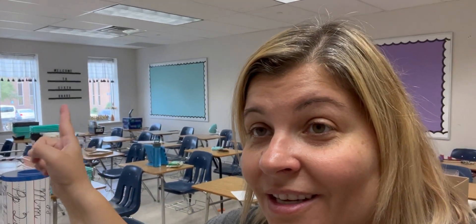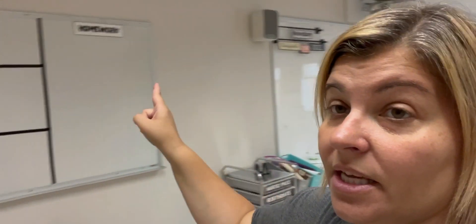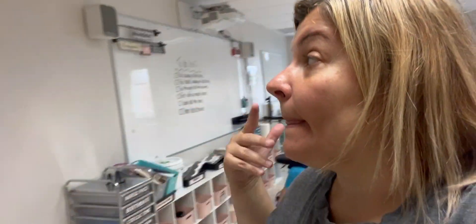I also put this up here — it says welcome to sixth grade. I did this the last time I was here. I don't know what I'm going to put on this thing right here. Let's stop because my child's yelling.